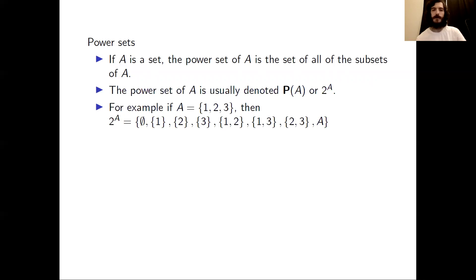The power set of A equals the set with eight elements: the empty set; the sets of size 1, each consisting of elements 1, 2, and 3 respectively; the sets of size 2 with elements {1,2}, {1,3}, and {2,3}; and a single set of size 3, which is just A. That gives us a total of 1 plus 3 plus 3 plus 1, which is eight elements in the power set of A.